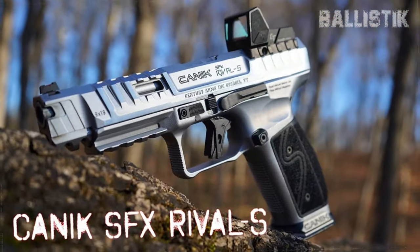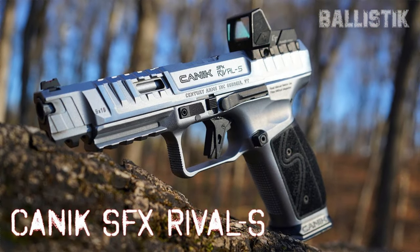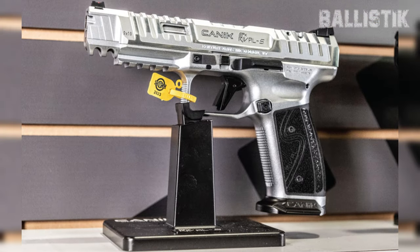A notable mention is the Metal Competition Magwell — depending on your shooting division, you can retain or remove it, whether competing in carry optics, production limited, or the open division. A potential caveat for some might be its origin: purchasing the Canik supports Turkey's economy, a factor some might not be entirely comfortable with. Priced at $900, it's undoubtedly value for money, but the decision to invest remains personal.